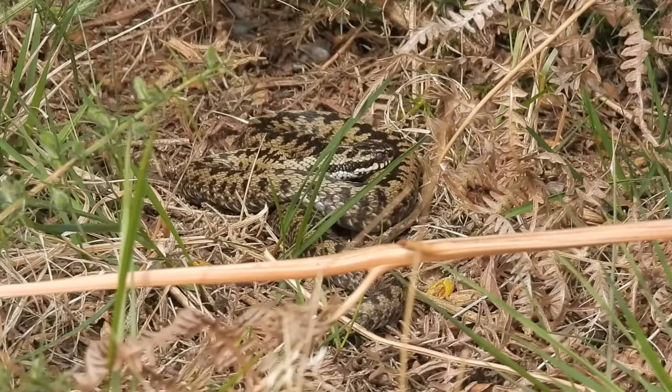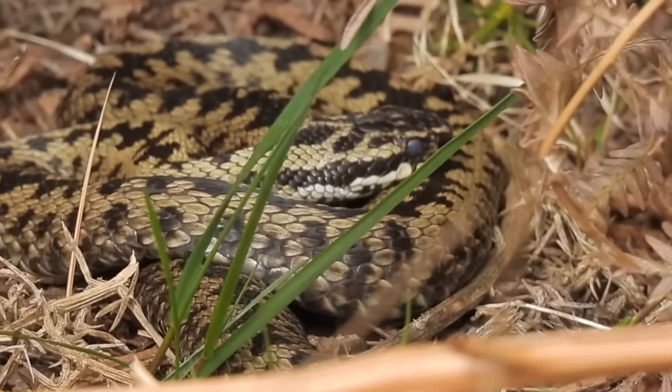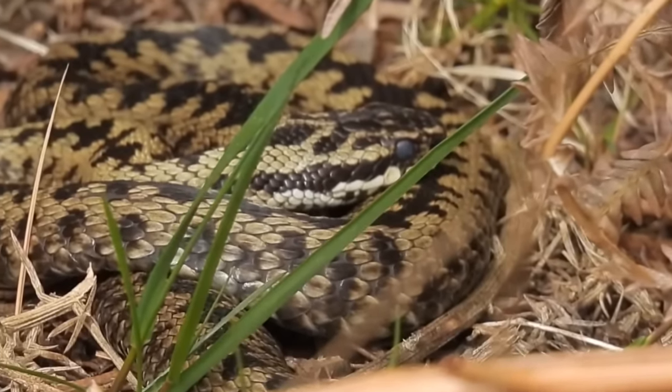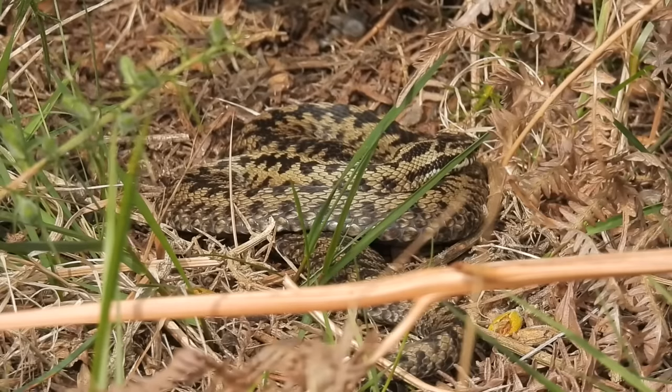This is probably the same male as earlier and if you look closely, you will see that its eyes look cloudy. This isn't an illness, but it is a sign that the animal is getting ready to shed its skin, which usually happens at the beginning of spring when they emerge from hibernation.